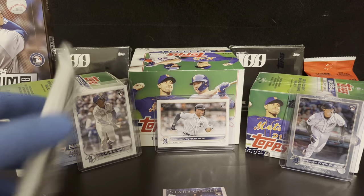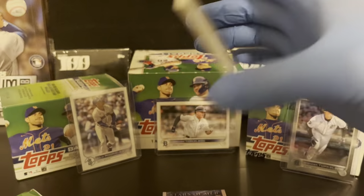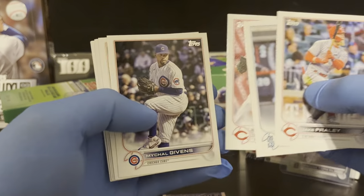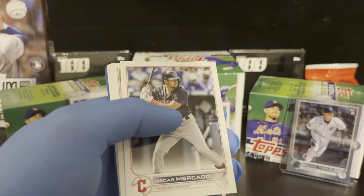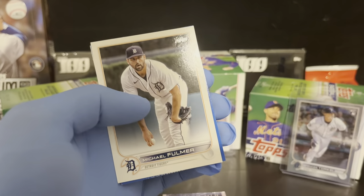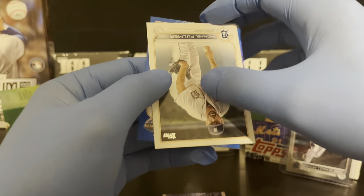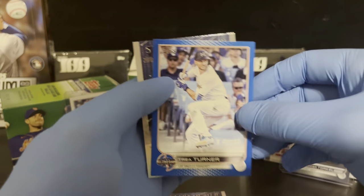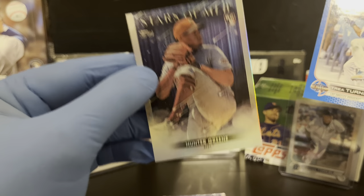Two packs left in the first box. We get green Stars of the MLB on the back. Then an Abrams rookie — we got a blue! It's an All-Star Game blue of Trey Turner. Those are not numbered. And then a Hunter Green Stars the MLB.